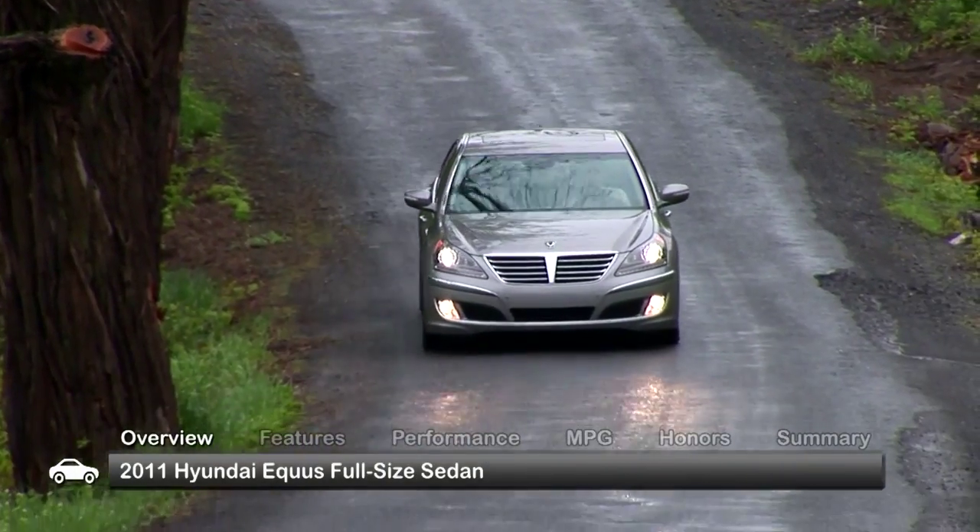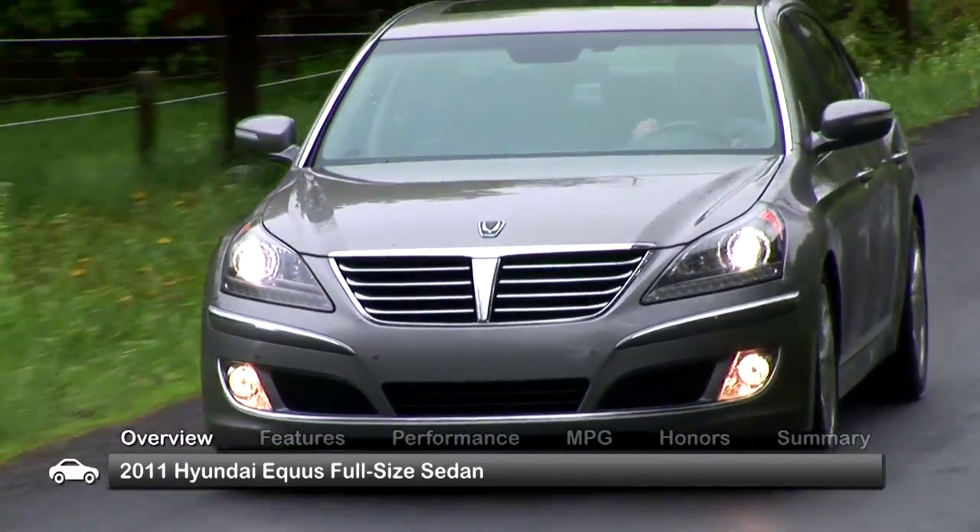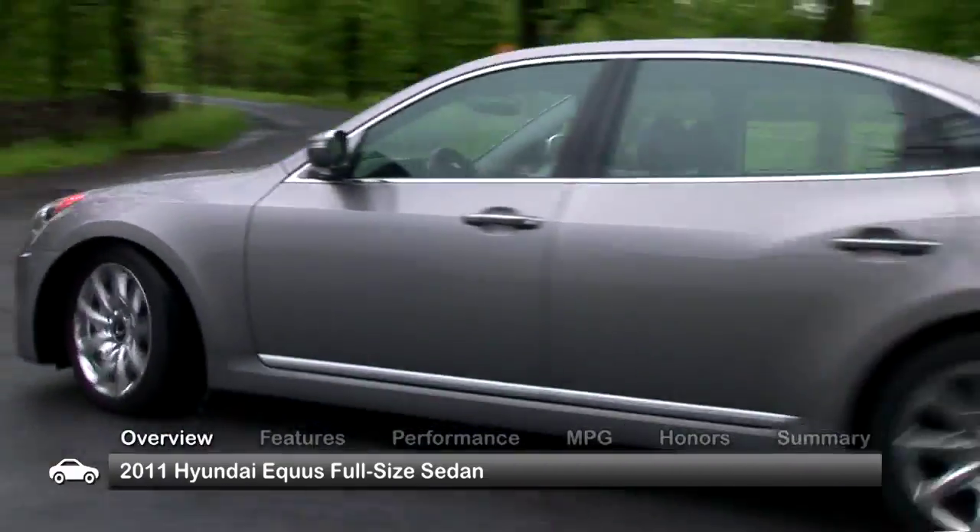Hyundai ventured into new territory for the brand with the 2011 Equus. This full-size sedan boasts surprisingly upscale features and comfort at a great value.